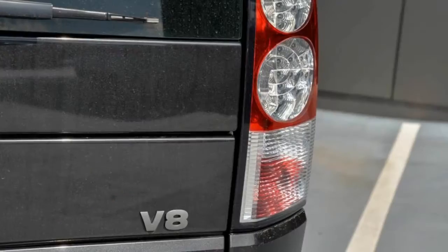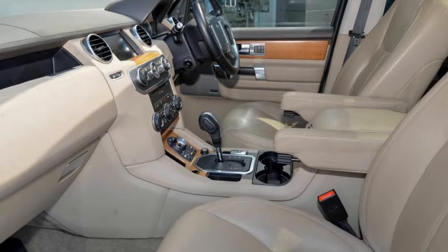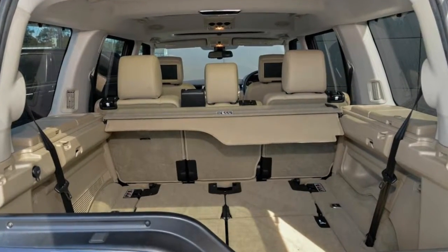Remote central locking, tow bar, sunroof, cruise control, alloy wheels, air conditioning and more. If you're looking for a first rate vehicle,